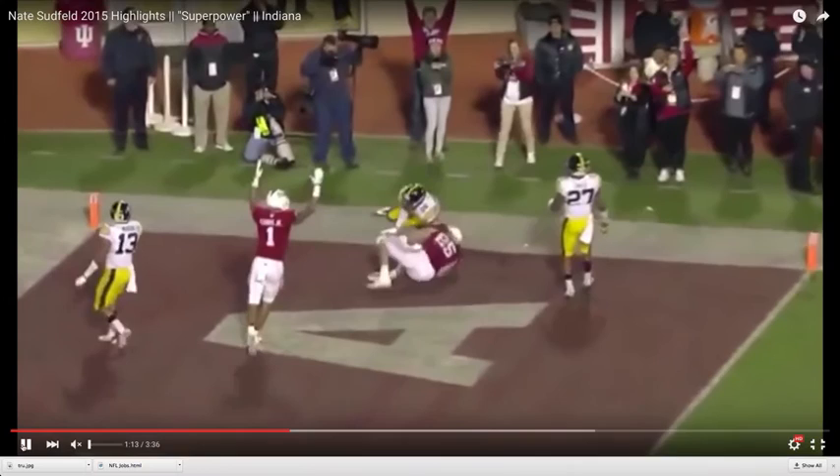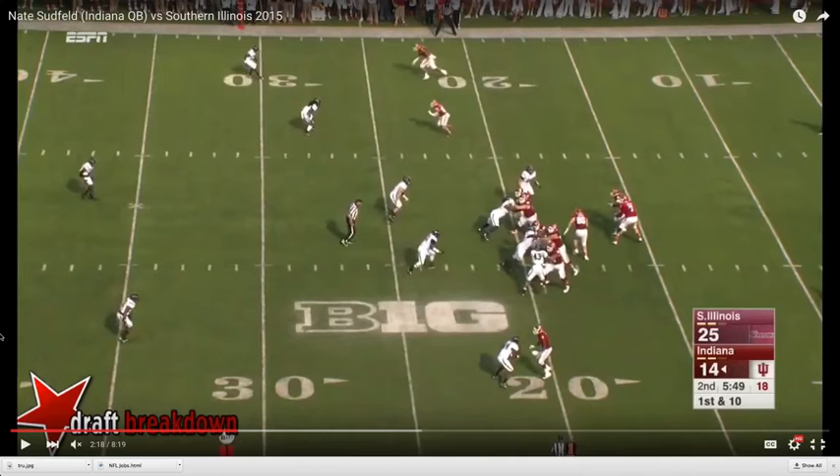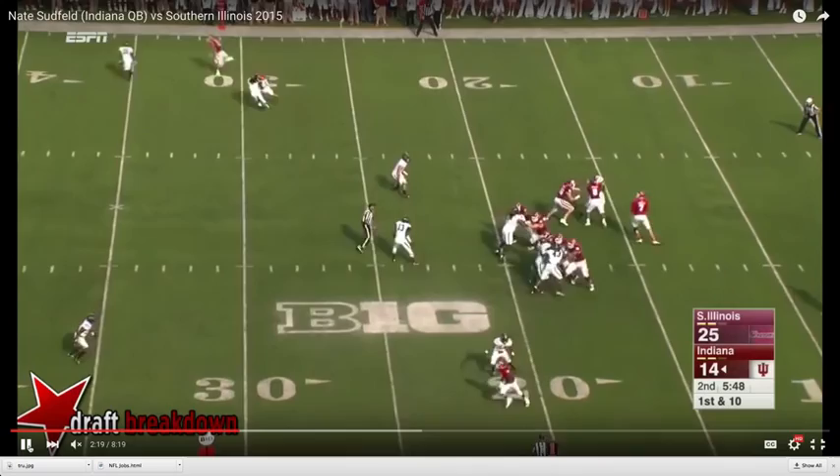The next throw we take a look at, Sudfeld — we're going to head back to a contest earlier in the 2015 campaign. We'll stop the tape here. As you can see, the defense, Southern Illinois, is deploying man-to-man coverage. Sudfeld knows this pre-snap. Indiana is marrying this up with play action. Watch the eye discipline Sudfeld employs, throwing the ball down the field 40 yards on a rope.